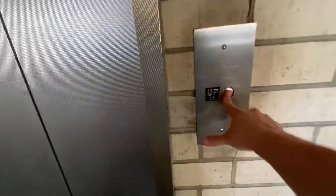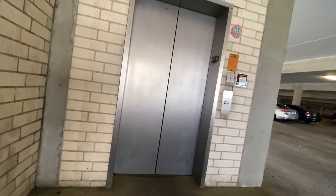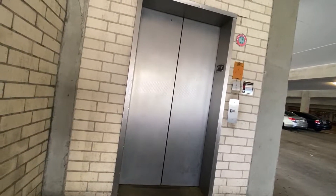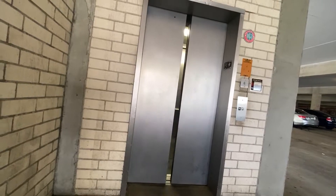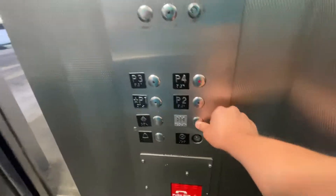All right, here we come to a not-so-good Montgomery Elevator. It's at the Richland Fashion Mall Garage. It's got a P4. Nothing lights up. That don't even work.